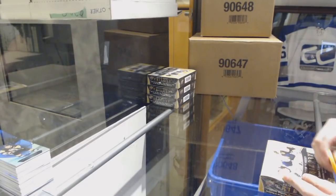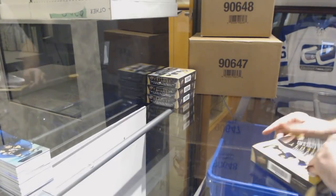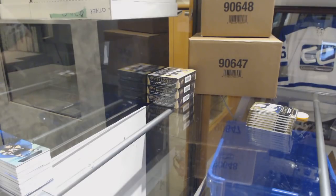Was Calgary not one of the teams left in the Master Case? I believe them and the Flyers were the last two, and both of them hit.